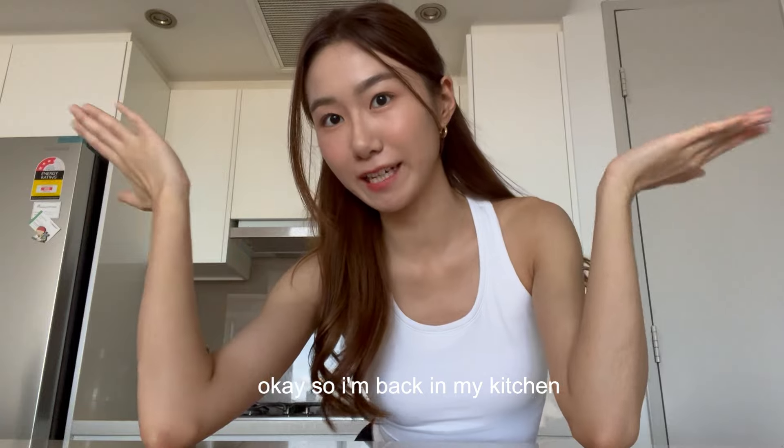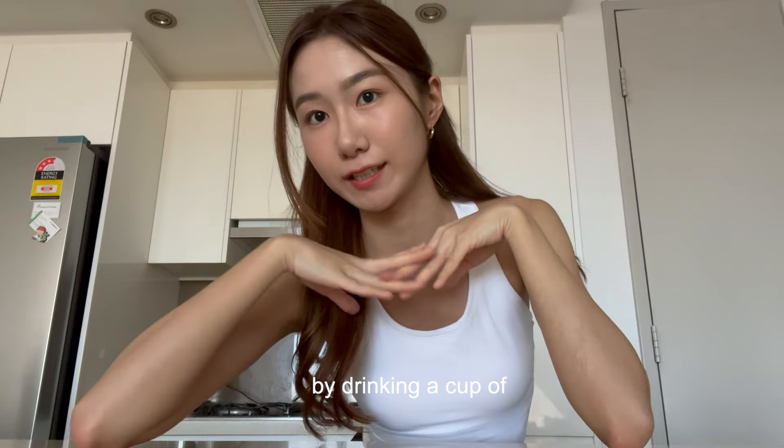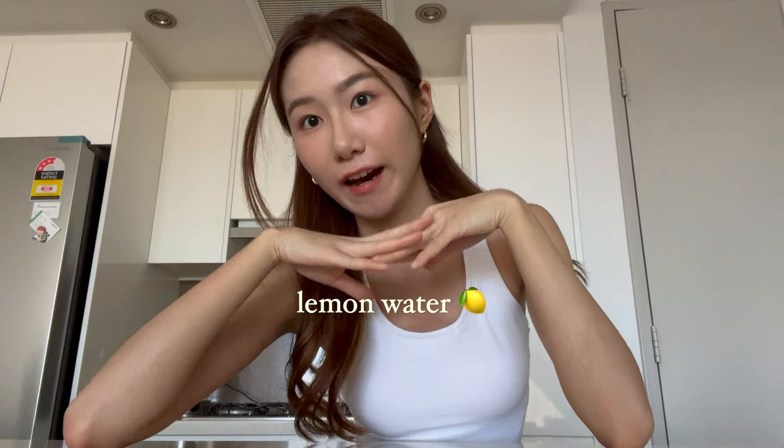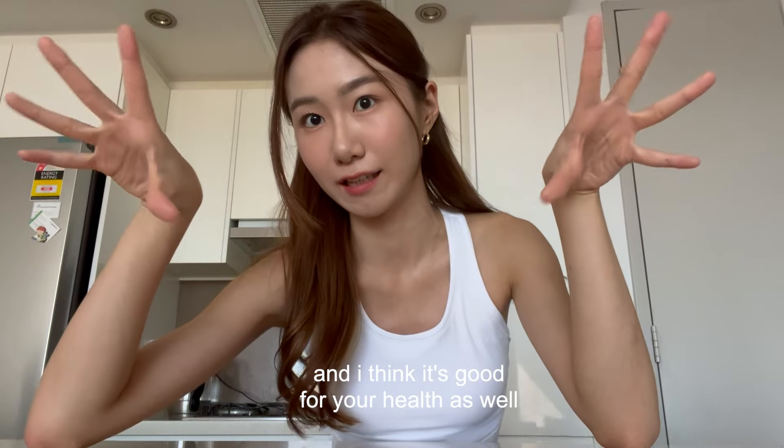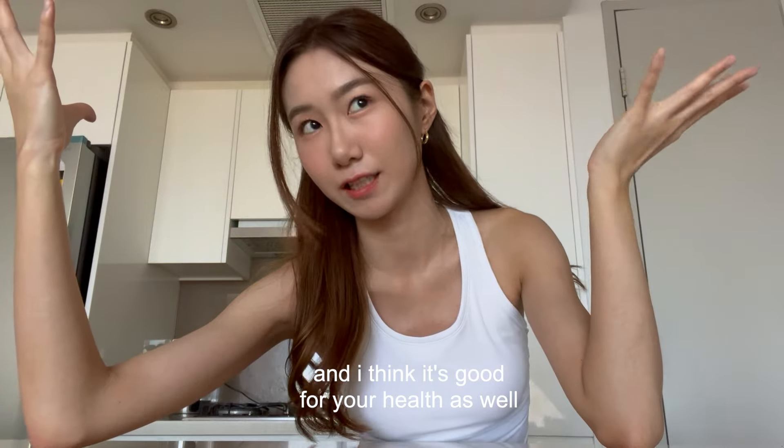I'm back in my kitchen and I'm going to start off my day by drinking a cup of lemon water. I've been drinking lemon water in the morning — it's so refreshing and I think it's good for your health as well.